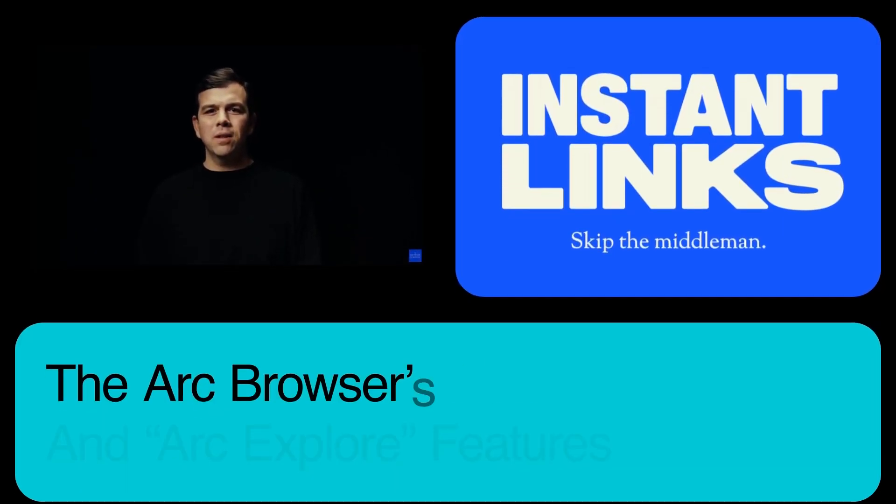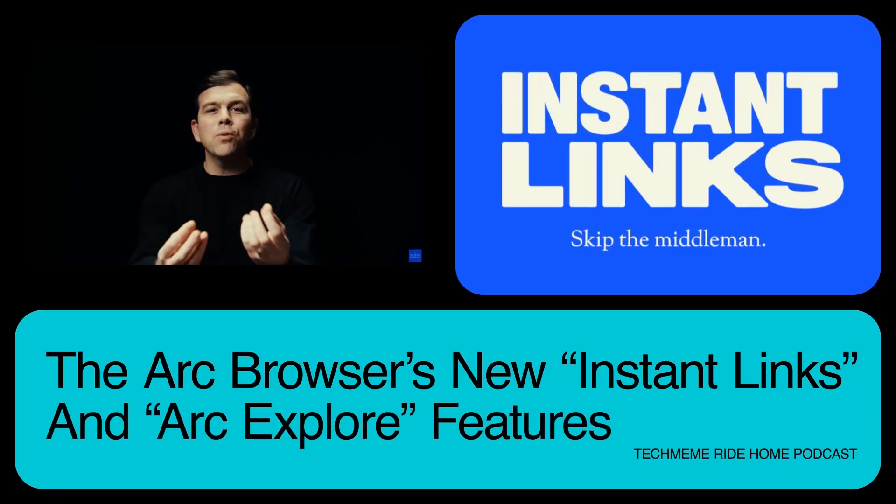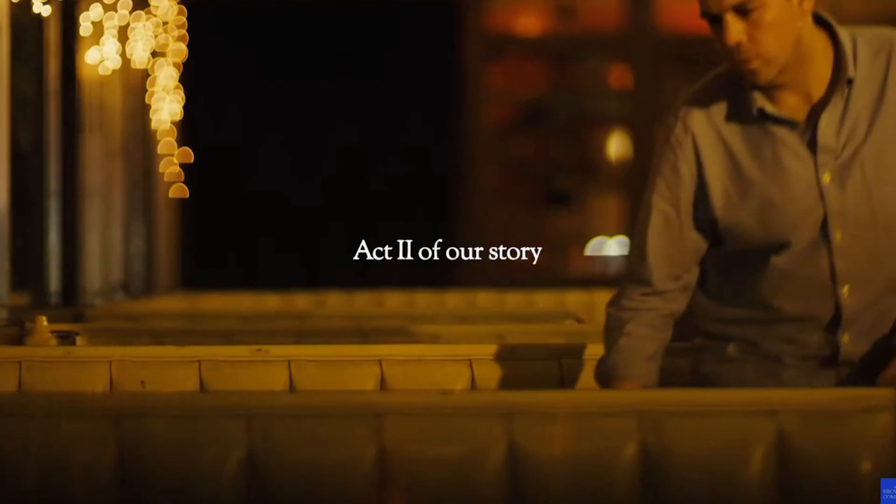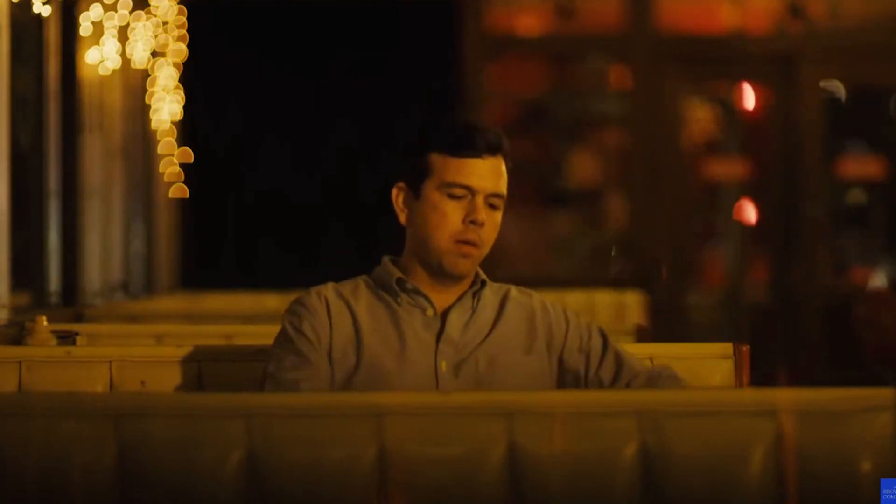The Browser Company continues to be one of the most interesting startups we cover. Full disclosure, I am not an investor. But the startup behind the Arc web browser and more recently Arc Search announced what they called Act 2 of their company today — what they're calling a new category of software.